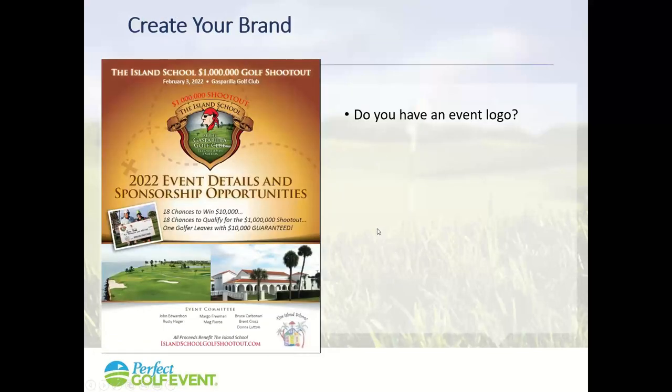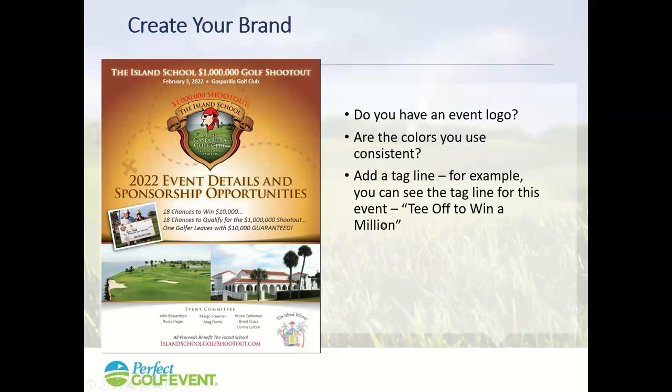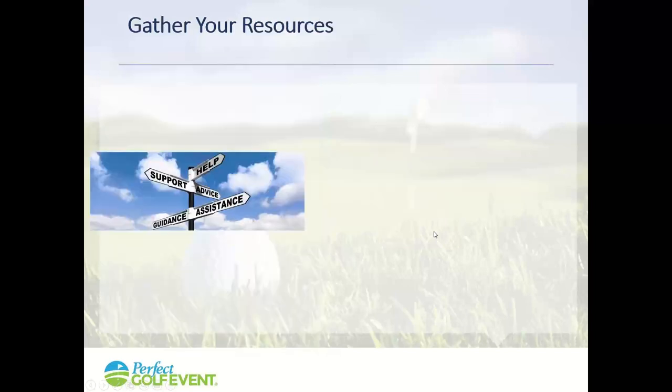You want to create your brand. Do you have an event logo? Are you consistently using the colors so people recognize the image and say, 'That's the brand for that particular golf event'? You might want to add a tagline. Here's a really nice event that's been around for eight years — they developed a logo for the Million Dollar Shootout for the Island School, a charter school, with the tagline 'Tee off to win a million.' Come up with something that resonates and makes an effective way to market your event.